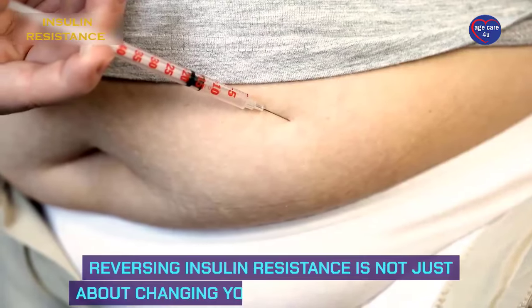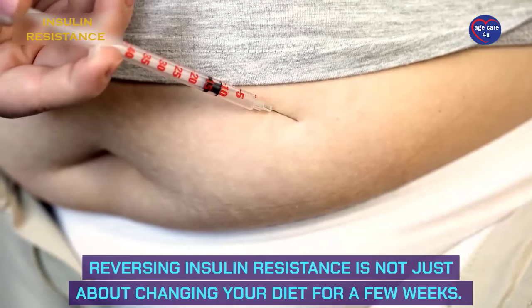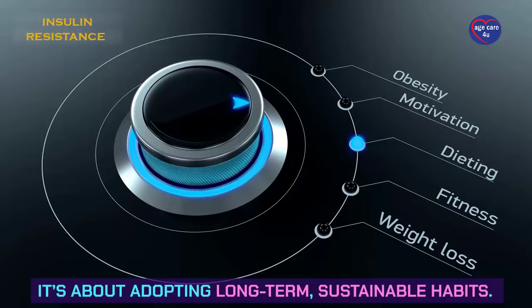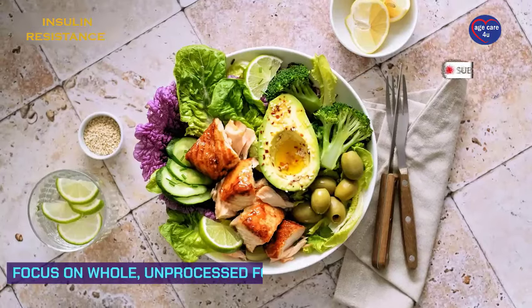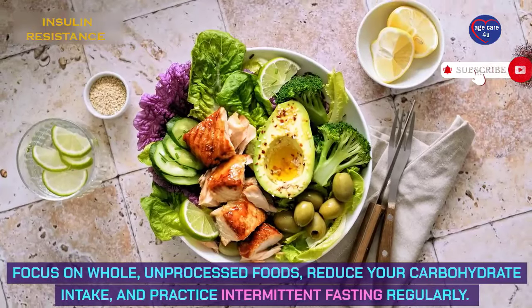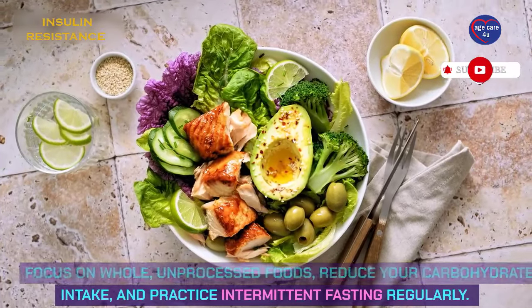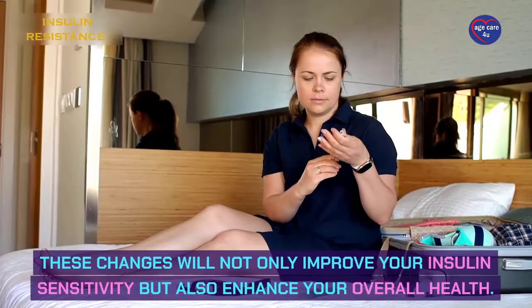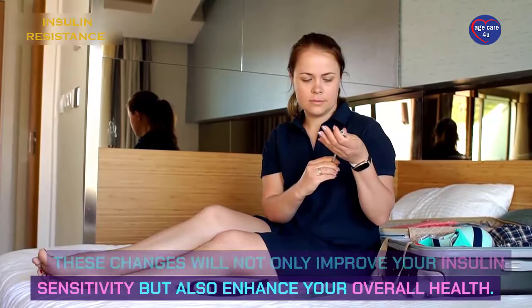Reversing insulin resistance is not just about changing your diet for a few weeks. It's about adopting long-term, sustainable habits. Focus on whole, unprocessed foods, reduce your carbohydrate intake, and practice intermittent fasting regularly. These changes will not only improve your insulin sensitivity but also enhance your overall health.